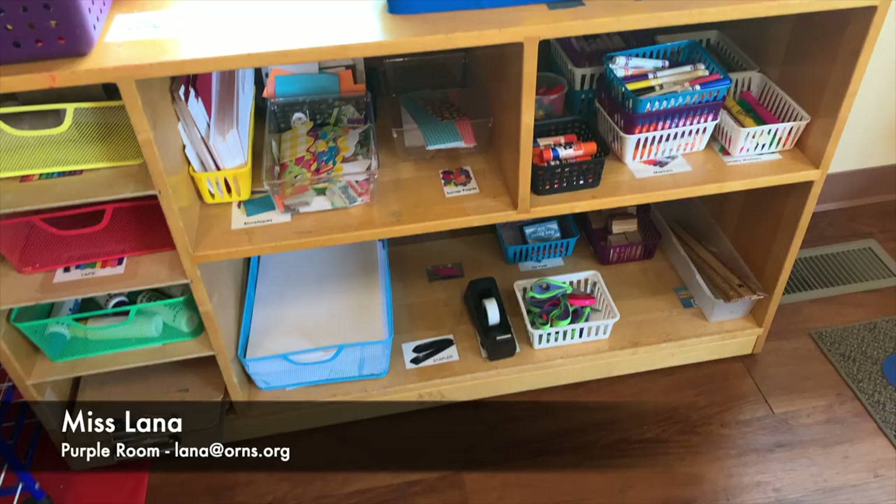I have one more thing to show you. Way over here is a perfect size bathroom for kids like you. Looking forward to seeing you. It's been fun showing you the Purple Room. There's a lot of fun things we do here. See you soon. Bye!